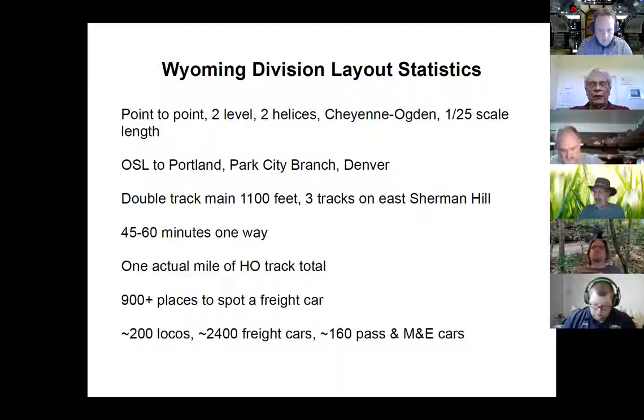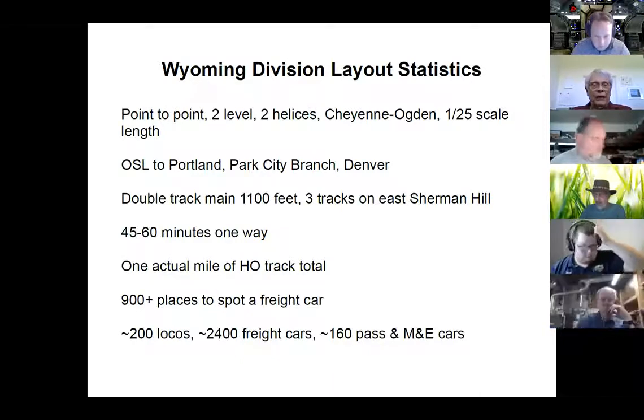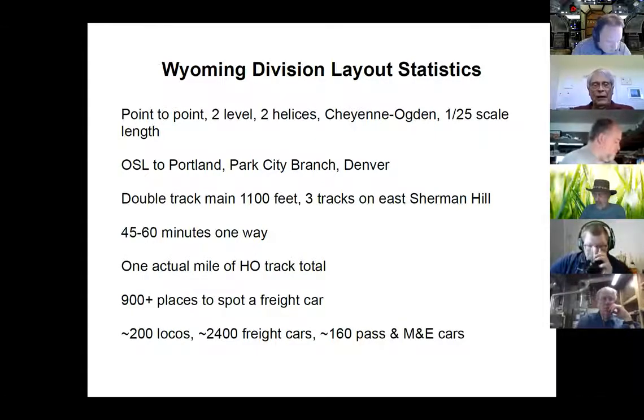In addition to Cheyenne and Ogden, we also implement the Oregon Short Line to Portland, the Park City branch, and Denver destination. Except for Park City, those other two are not really modeled — they're just the storage areas. The double track main line is 1,100 feet long, three tracks on the east side of Sherman Hill. It takes 45 to 60 minutes to make a one-way trip from Cheyenne to Ogden or vice versa.